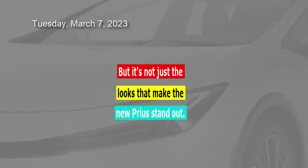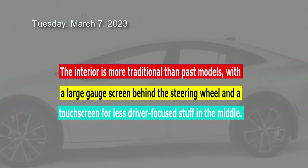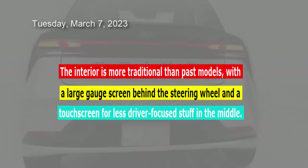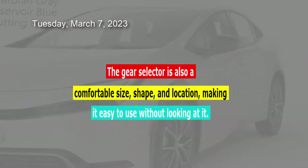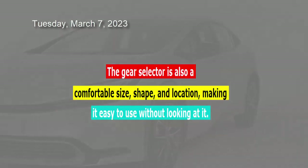But it's not just the looks that make the new Prius stand out. The interior is more traditional than past models, with a large gauge screen behind the steering wheel and a touchscreen for less driver-focused stuff in the middle. The gear selector is also a comfortable size, shape, and location, making it easy to use without looking at it.